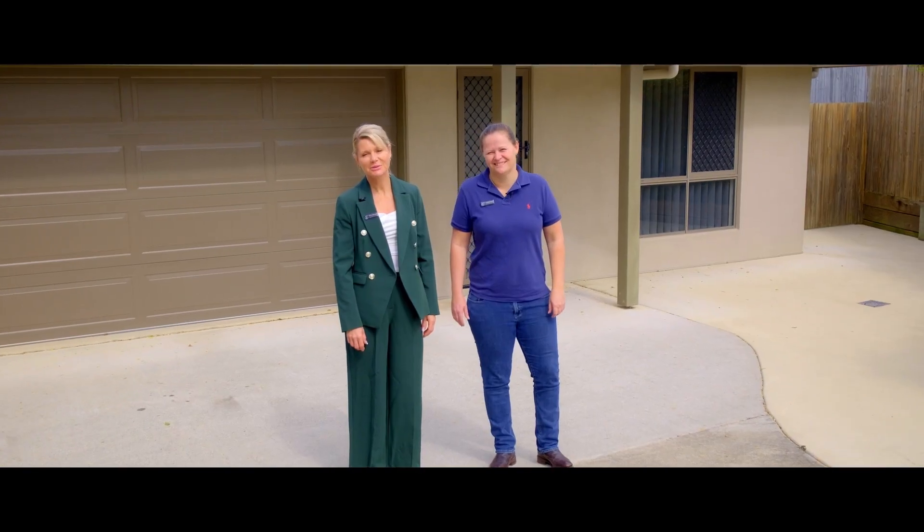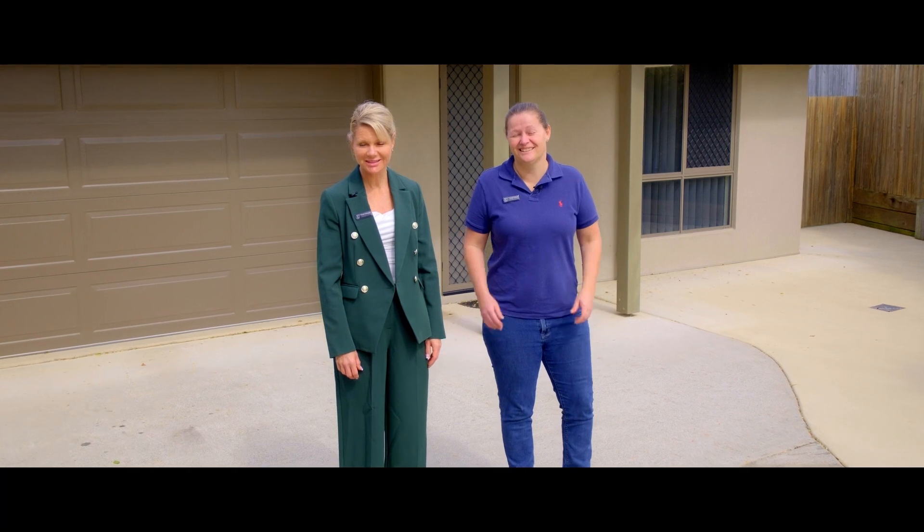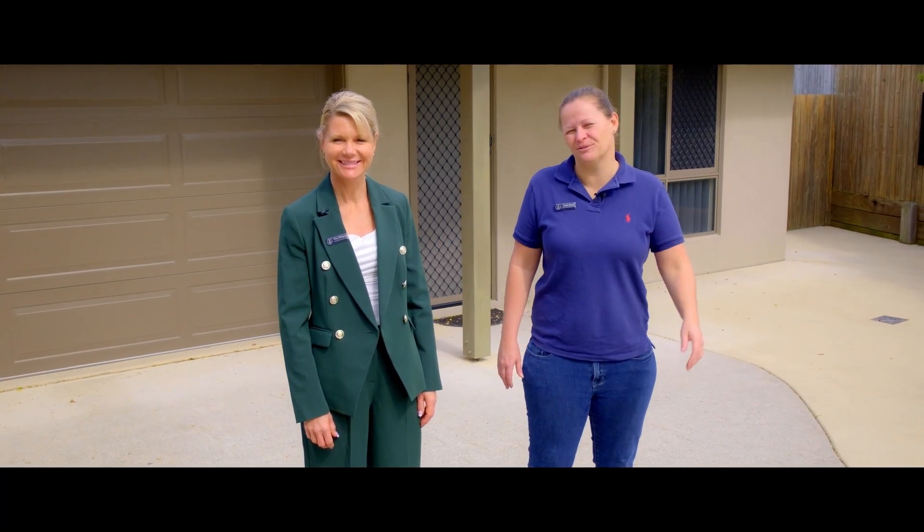Hi everyone, Tina and Steph from Anka Realty. Welcome to 4 Riverview Court. This is a great tidy home in a wonderful location.